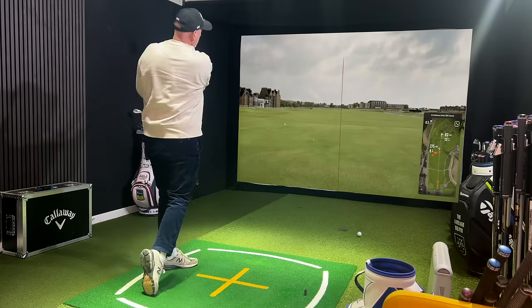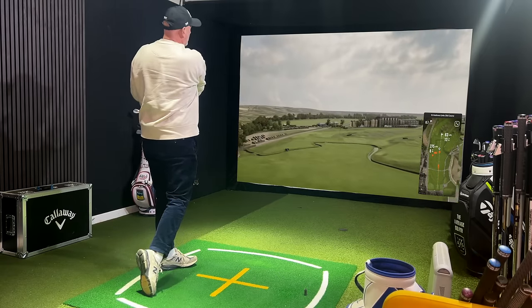Number three: this driver performs as well as any other driver I have tested on TrackMan this year.